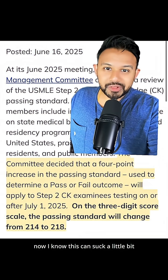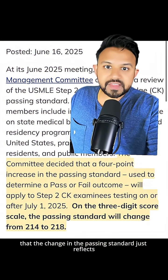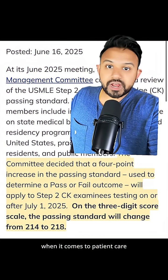Now, I know this can suck a little bit, but I can definitely see where the USMLE is coming from. As they posted in their bulletin, the change in the passing standard just reflects the increased need for more competence when it comes to patient care.